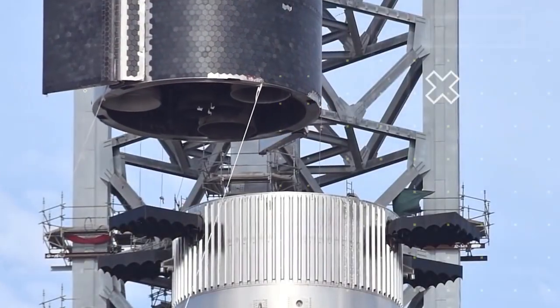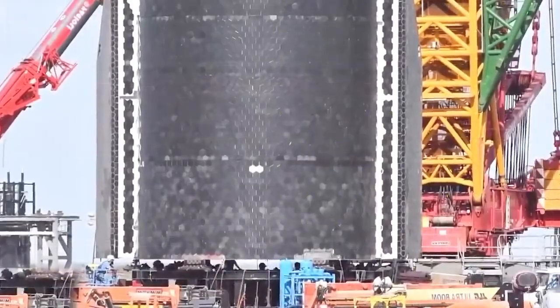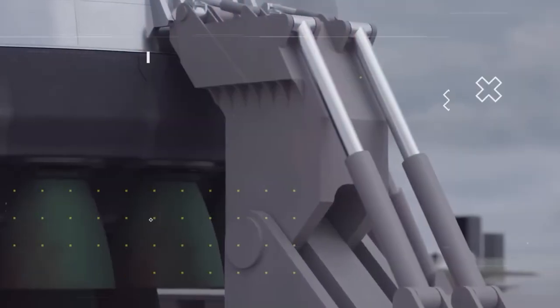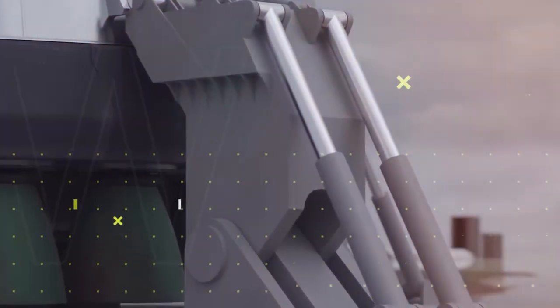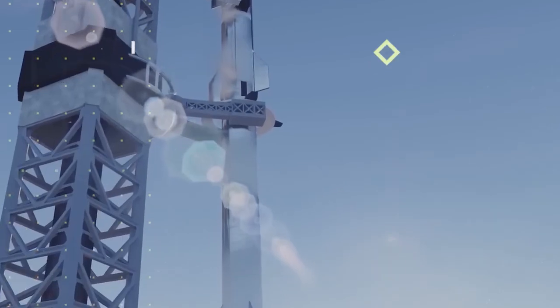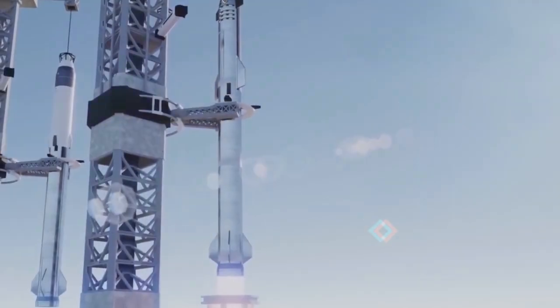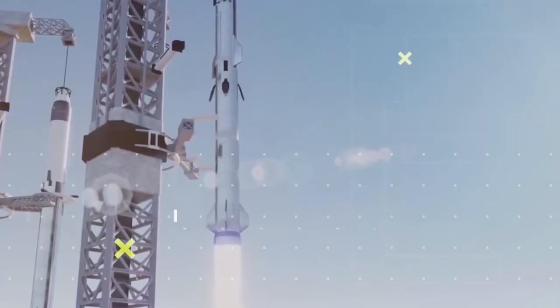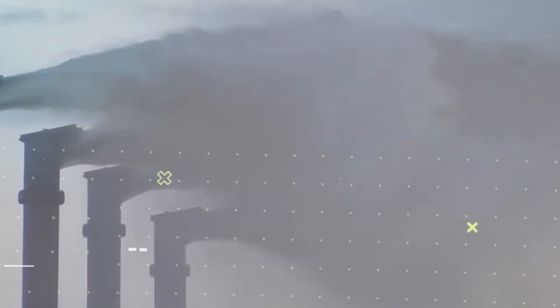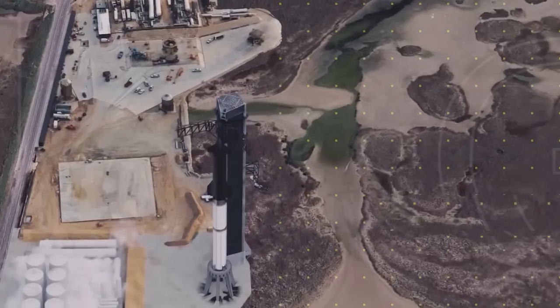Another key component is the integration tower. Mechazilla, as named by Elon Musk, is about 145 meters tall and has the job of not only stacking the booster and Starship, but also catching them as they come in for landings. Mechazilla does this using two arms that lift or catch the booster from hardpoints between the grid fins, while the Starship is lifted or caught from hardpoints just under the forward flaps. The arms attach to a carriage connected to the tower column just under the pulley at the top, wrapping around two side columns for extra support. The QD arm supplies the ship with methane, LOX, helium, and external power before launch, and its claw setup — similar to the top of the Falcon 9 strongback — hooks up to the booster for stabilization.